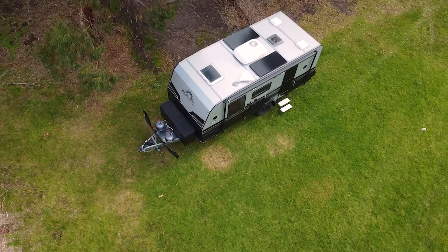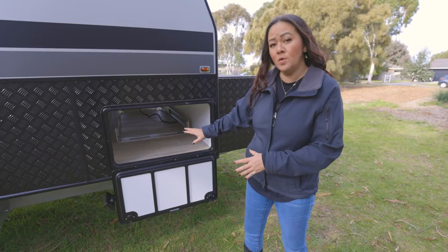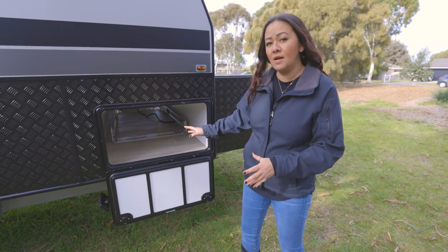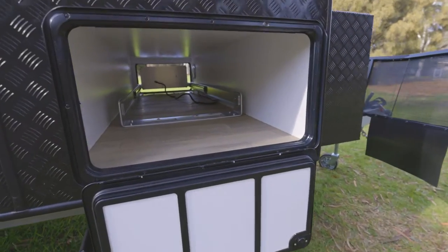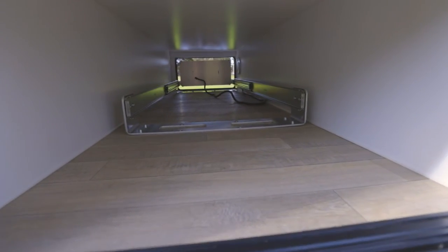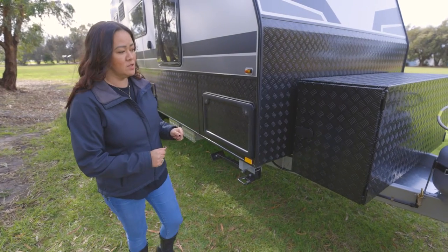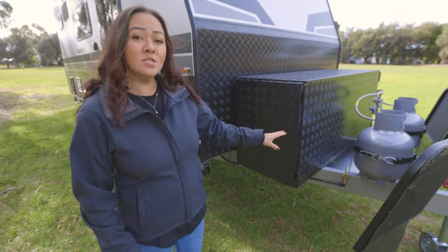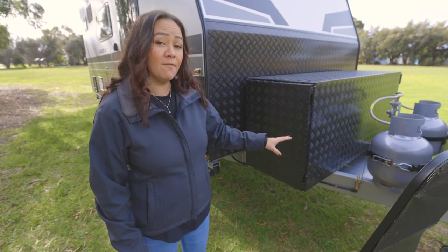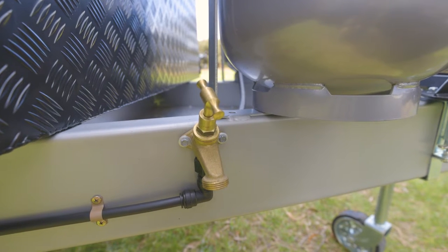Coupled with the batteries are our two 170-watt solar panels on top of the van - they actually do a very, very good job. On the non-awning side of the tunnel booth, we've got the other side of the toolbox, mounted on our 6-inch Duragal Australian steel chassis and A-frame. There's also a water tap there, convenient when you need to hose off anything that might have gotten dirty on your travels.